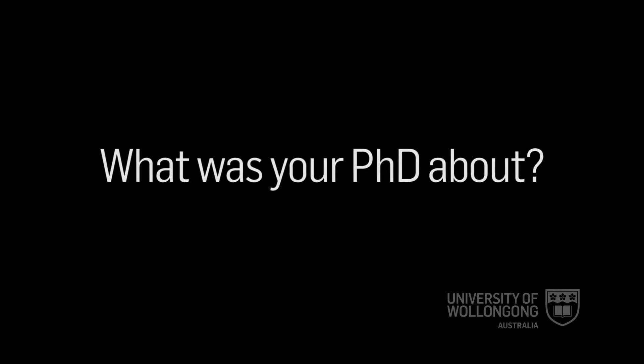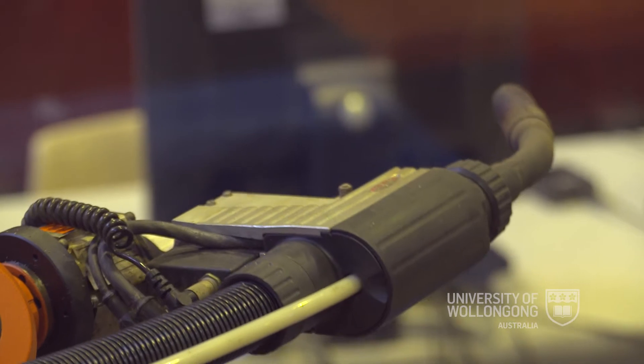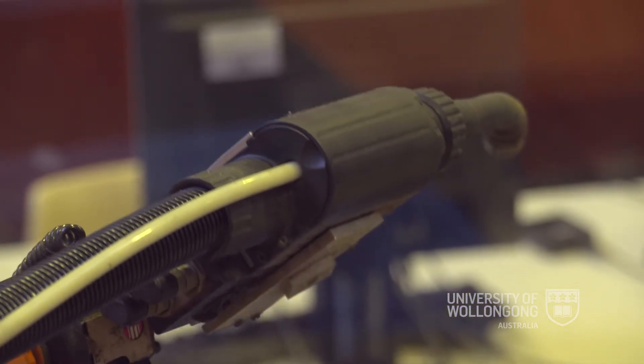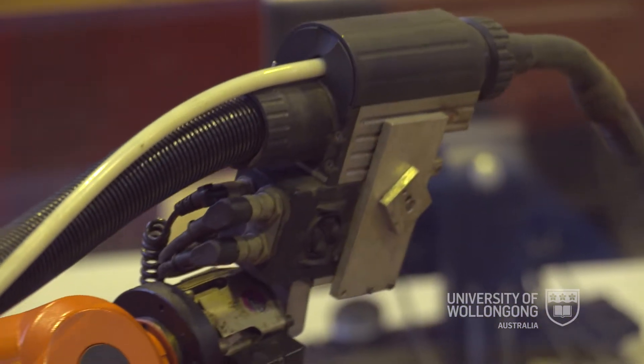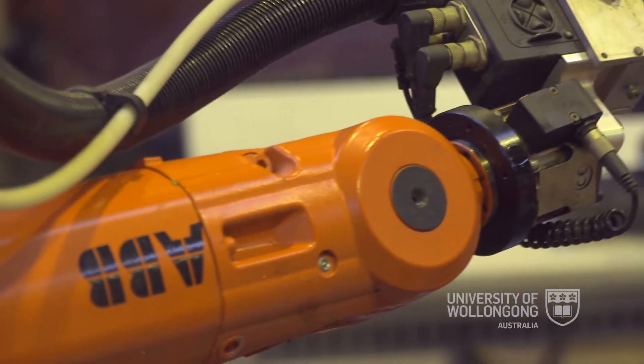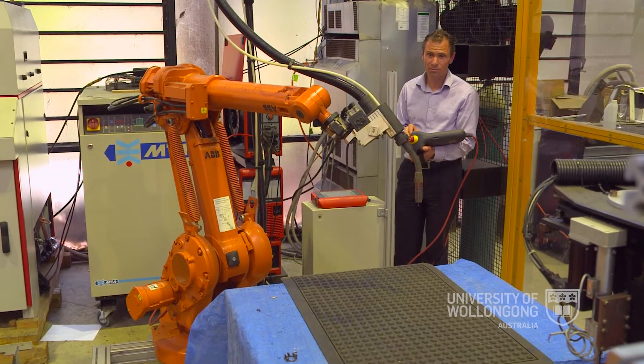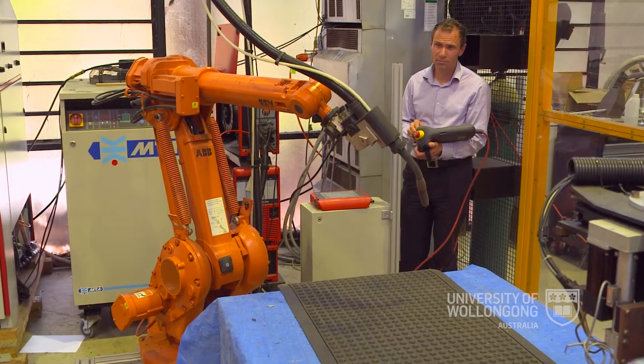My PhD was all about making robots more precise. If you have to get really close to something, it's very difficult when you're talking about sub-millimetre ranges. What my PhD allowed was to actually control the robot more precisely, so you can get that little bit more precision out of it and get close to the particular part you're trying to reach.